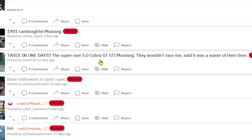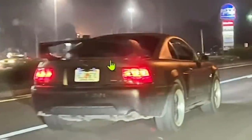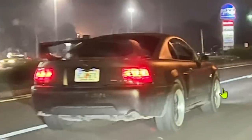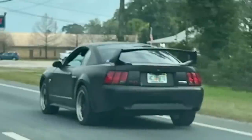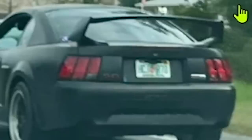Moving on — 'twice in one day, super rare 50 Cobra GT STI Mustang, they wouldn't race me, said it was a waste of their time.' Yep, there it is — the STI wing. That STI wing has to be the most copied wing on Wish.com and Alibaba or whatever. I guarantee there are more fakes than reals out there. Why does everyone toss it on their car? It's not the best looking wing — it's a good-looking wing on an STI or WRX, but it doesn't look good on many other cars. On a new edge Mustang? No.